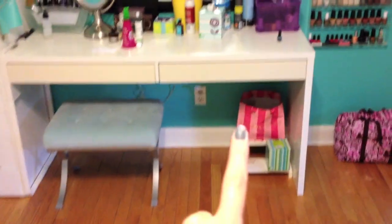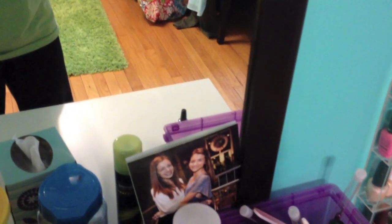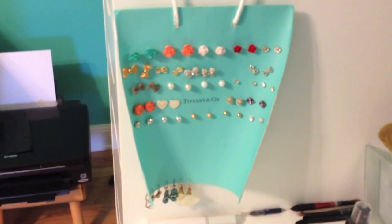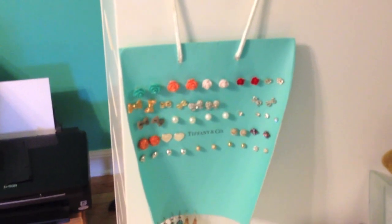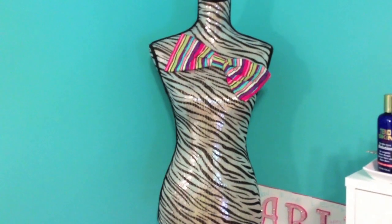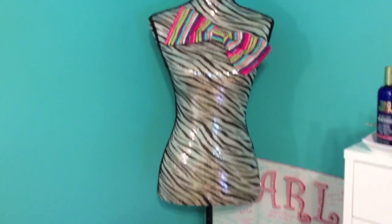I just have tags, a step stool, and an extra box of tissues. I have my makeup chair, and on my mirror I have a cute picture of Vicky and a really cute picture of Vicky and myself from my dad's birthday party. I made this little DIY earring thing — it's like a shopping bag with mesh that I hang my earrings on. In this corner of my room I have a zebra print mannequin with a little striped bow my mom made.